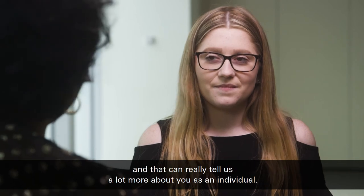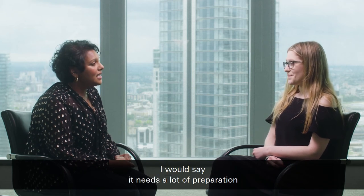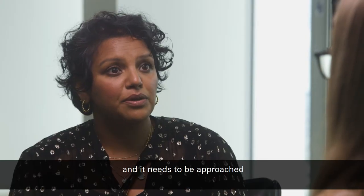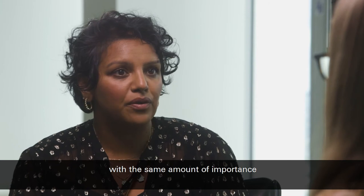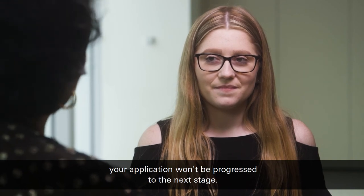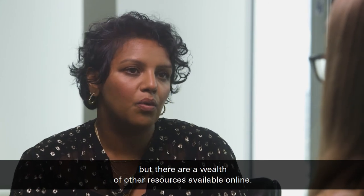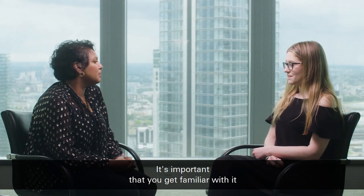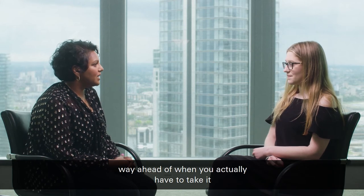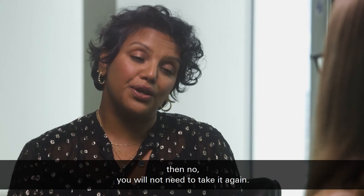Your interests — and that can really tell us a lot more about you as an individual. And I understand you have to complete a Watson-Glazer test. Do you have any tips for that? I would say it needs a lot of preparation and it needs to be approached with the same amount of importance as any other part of the application process, because if you don't pass it your application won't be progressed to the next stage. There are plenty of resources available to help you practice — we've got a practice test on our website but there are a wealth of other resources available online. It is a critical reasoning test and it's important that you get familiar with it way ahead of when you actually have to take it. Do candidates need to do the Watson-Glazer test if they've previously completed it? If you've completed it in the last two years and have passed it, then no, you will not need to take it again.